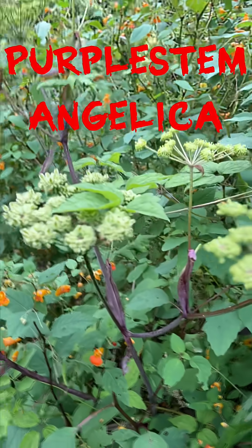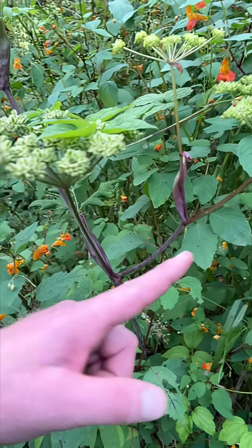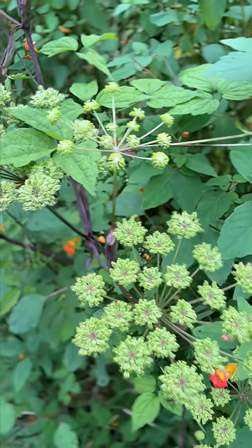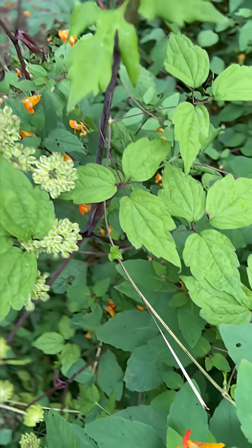It's semi-easy to remember, but it also looks a lot like poison hemlock. The key difference is that poison hemlock is green and purple, while this is all purple. The flower clusters are very similar to poison hemlock, but the leaf structure is what separates them — leaves of three, leaves of three.